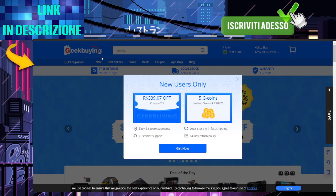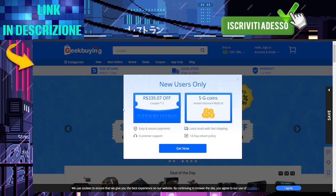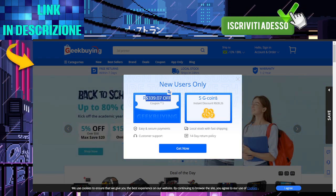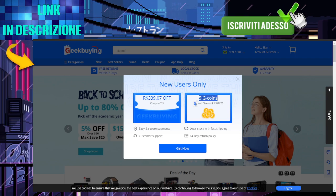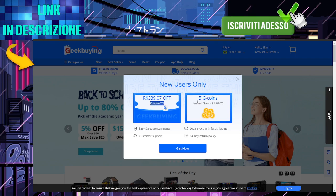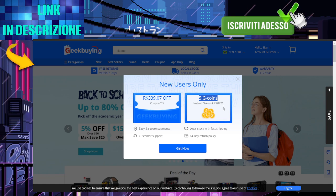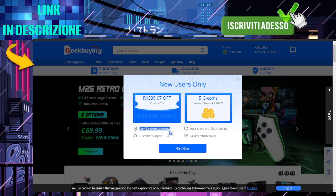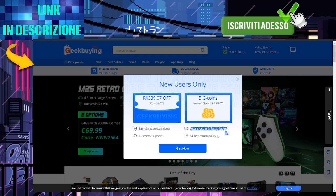Deep buying promo code, slash deep buying coupon discount codes. In today's online shopping world, saving money has never been easier thanks to promo codes and discount coupons. These little codes can make a big difference in your final checkout total, and they are more accessible than you might think.